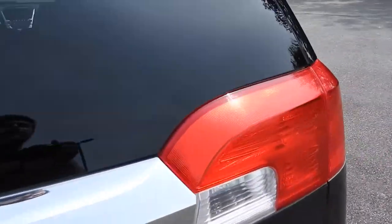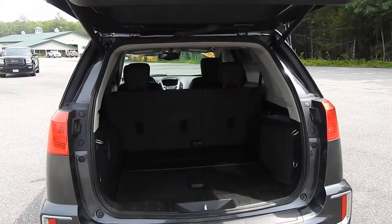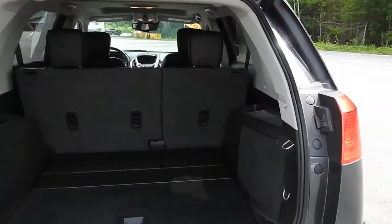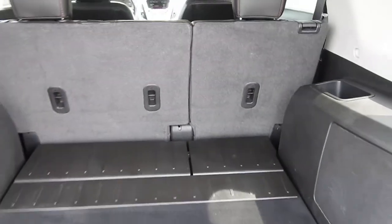We'll go ahead and take a look at the cargo area. Hit the button there — as you can see, the cargo area opens right up. You have some storage space on each side. These back seats also fold right flat down, and that seat does actually slide forward and back if need be.